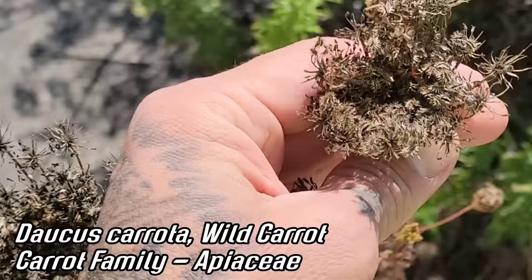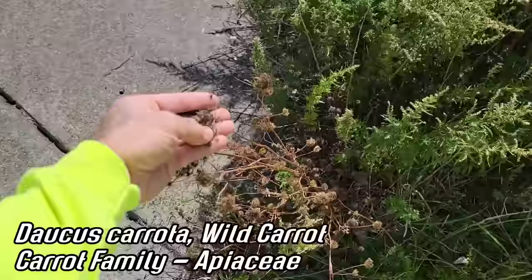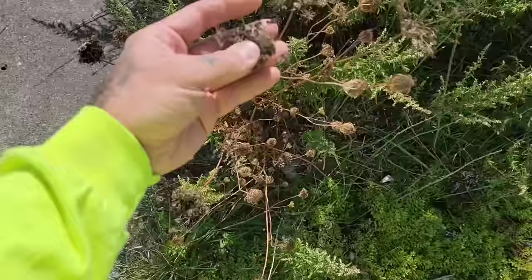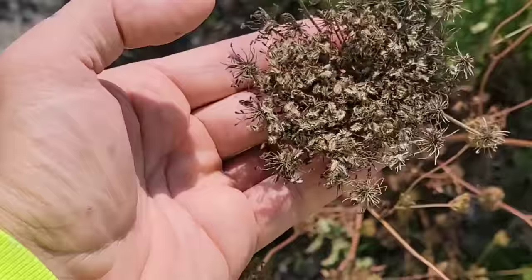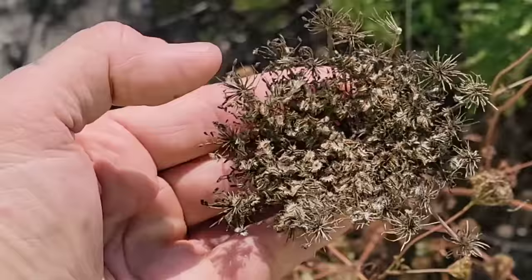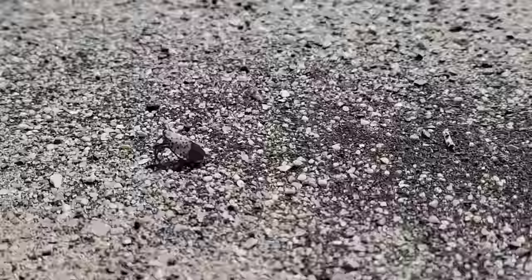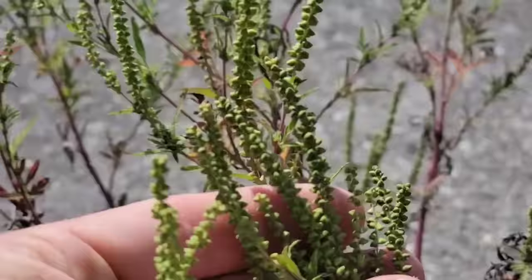You look at the flowers of any of the cultivars of carrots that exist today, they're going to look just like this — slightly different, but same form, same structure, same flowers. The flowers are tiny though — this will hold hundreds of tiny flowers. You've got that compound umbel of a family that was once known as Umbelliferae and is now known as Apiaceae, the carrot family. And you guys are everywhere — you're like the dollar store of insects, at least in this ecosystem.